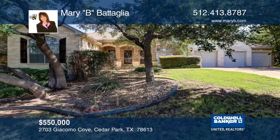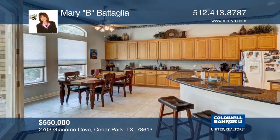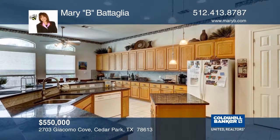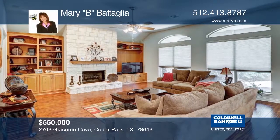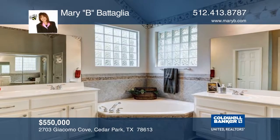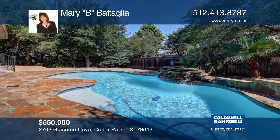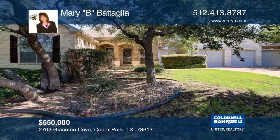This executive home is on a cul-de-sac and features a sparkling pool. The open plan is ideal for entertaining, complete with a bar area. The gourmet kitchen boasts abundant counter space and cabinets. The family room looks over the covered patio and large yard. The spacious master suite features double vanities, a garden tub, and a separate shower. Don't miss this one — contact Mary B. Batalia before this home is gone.